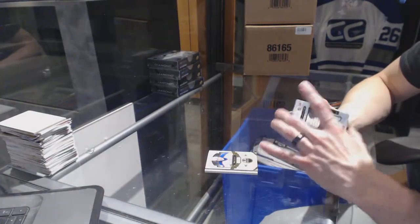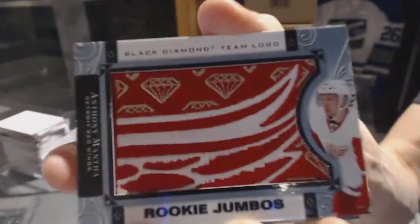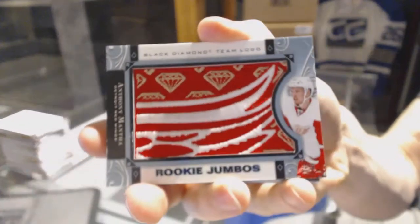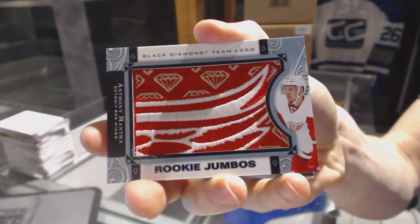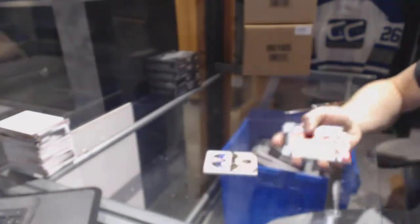We've got a team logo rookie jumbos for the Detroit Red Wings, Anthony Mantha.